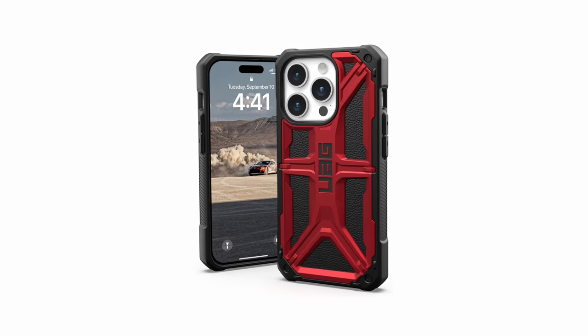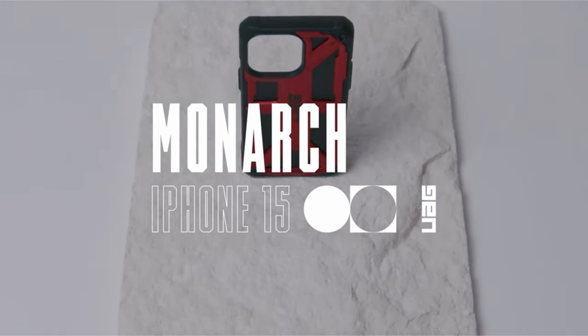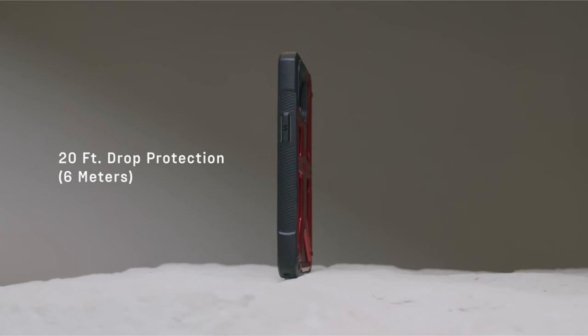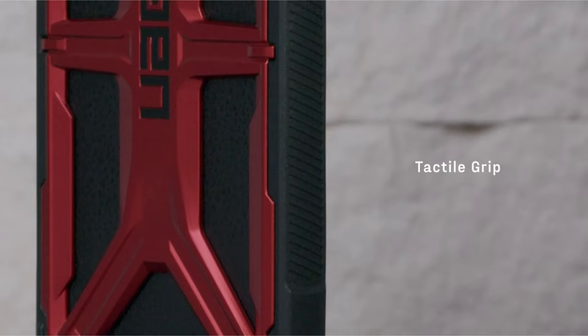Sculpted corners reinforce drop protection. Enhanced functionality shines through with ultra-responsive oversized tactile buttons and integrated lanyard anchor points for on-the-go convenience. With its updated version featuring a button cover for the Action Button, UAG offers unmatched protection and usability for your device.